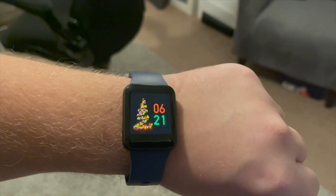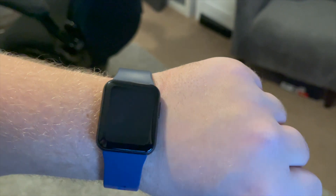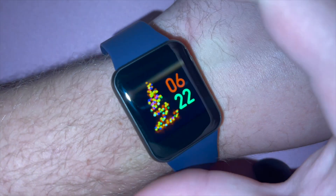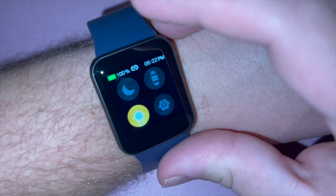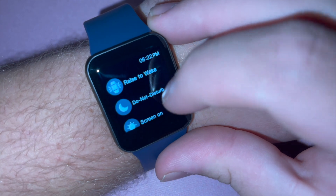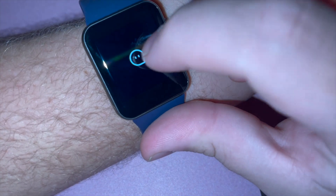So yesterday I picked this smartwatch up for only $8 guys. The smartwatch has a whole bunch of stuff. So this is the home screen right here. Here is the settings right here, and if I swipe down I can check all of my messages.